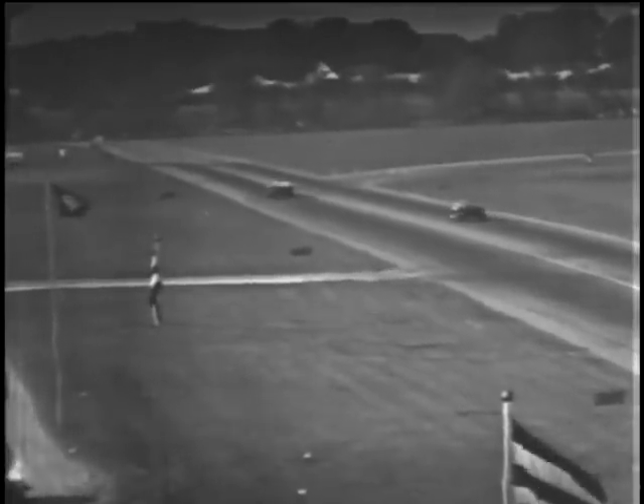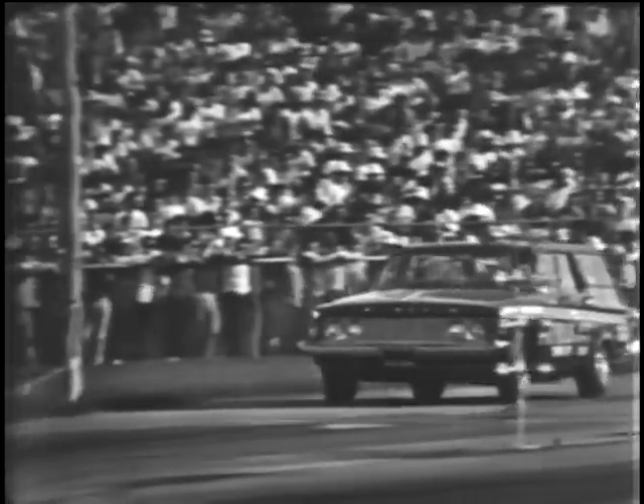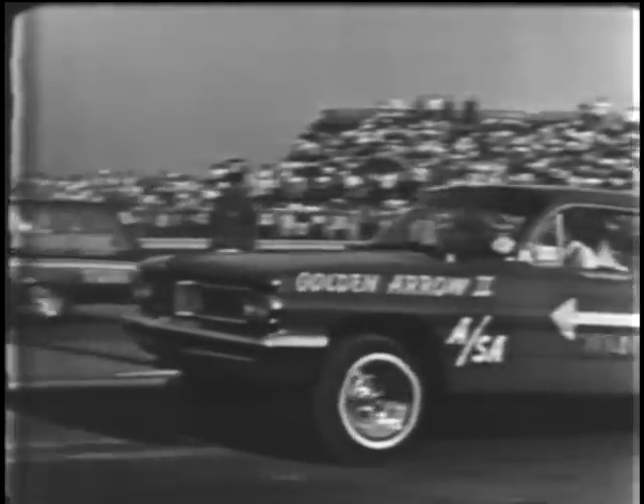We're down to the semifinals and finals in many of these classes, which means these cars have survived a week of competition involving more than 1,000 cars in some 70 classes. And here's a final coming up right now.